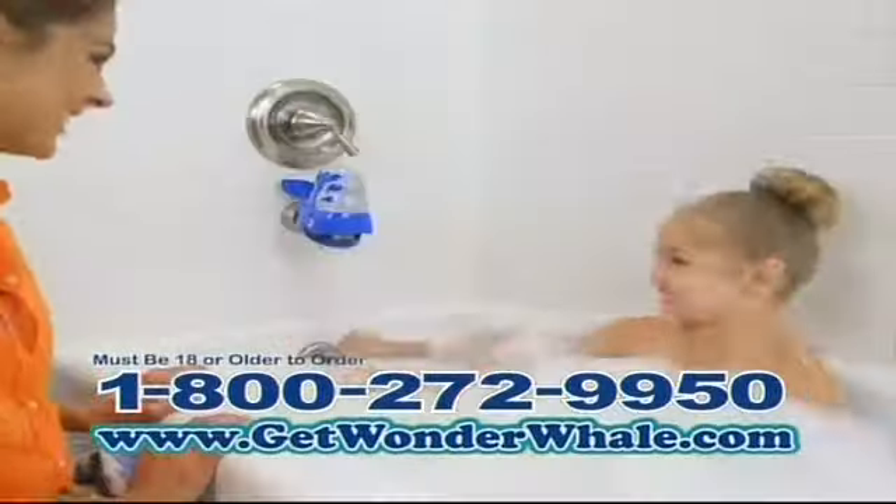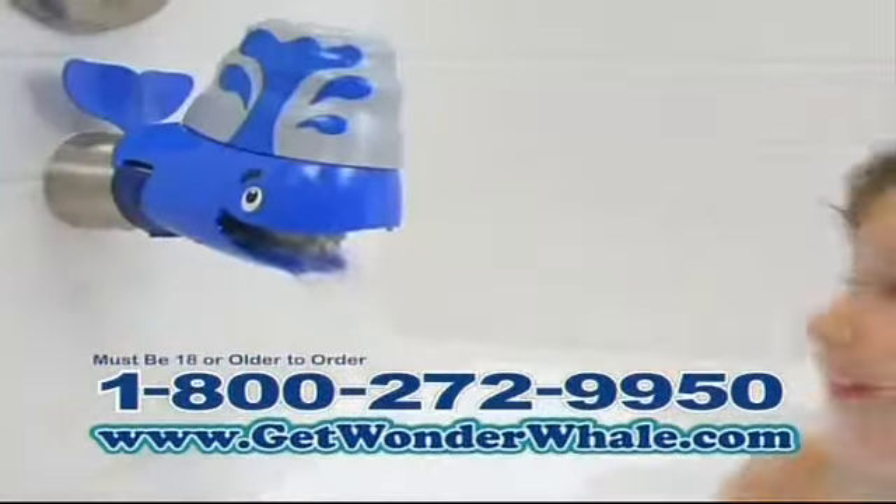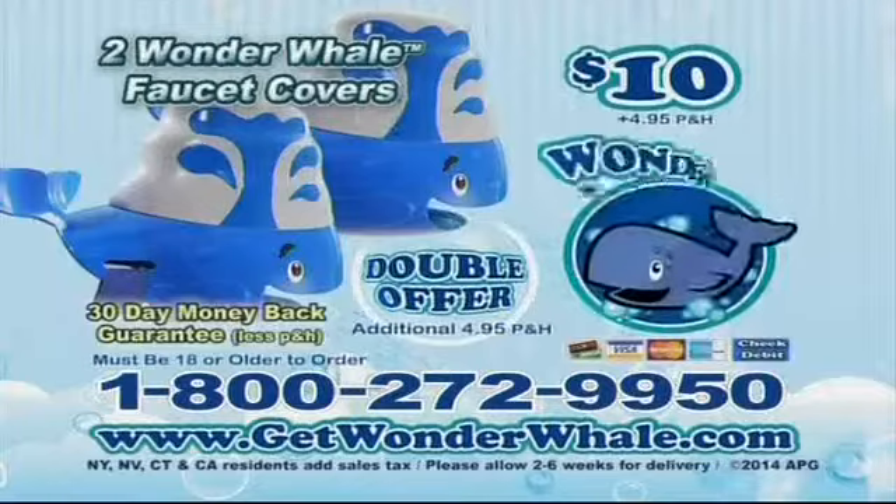From the briny sea, he's as fun as can be. From his head to his tail, he's the Wonder Whale. Wonder Whale!